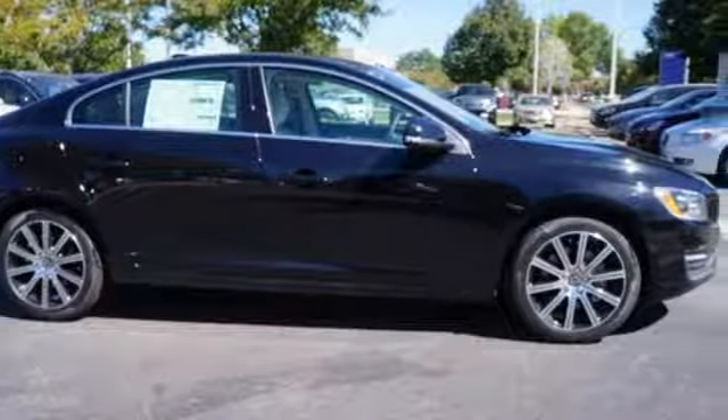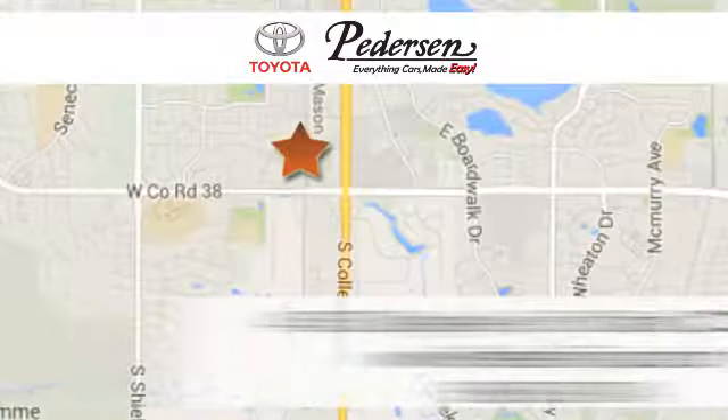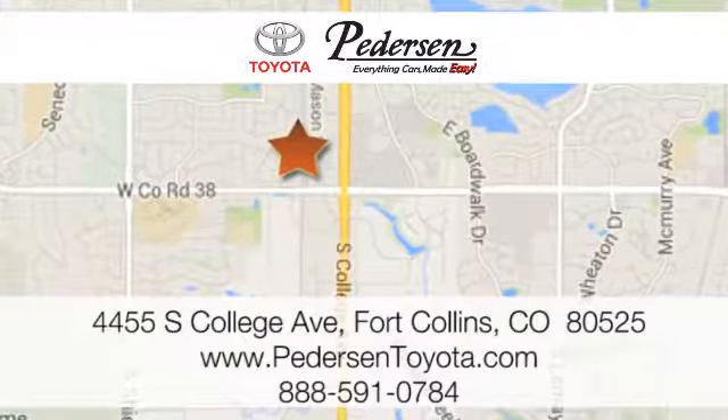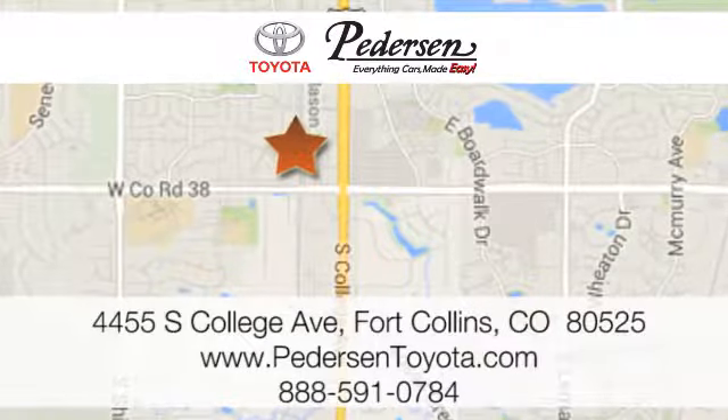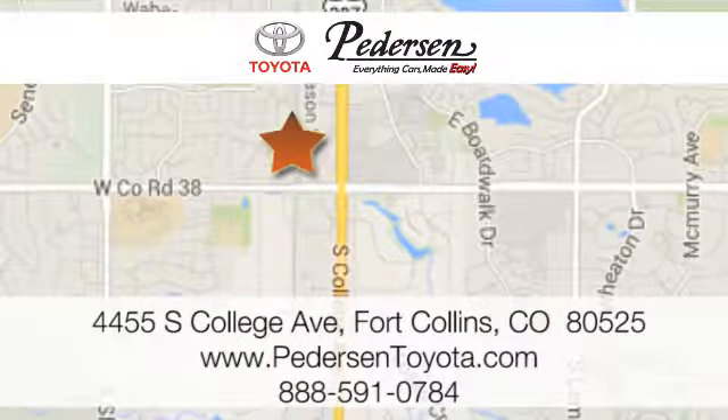Take it home today. Call, click, or visit us today. We're conveniently located at 4455 South College Avenue in Fort Collins, Colorado, or online anytime at petersontoyota.com.